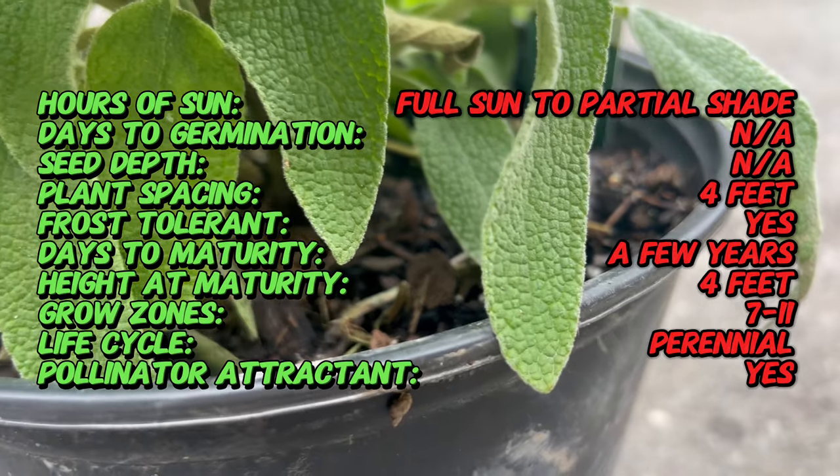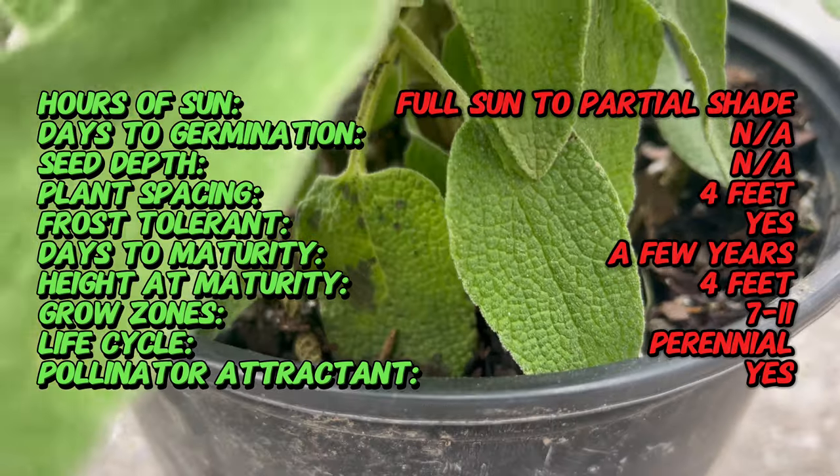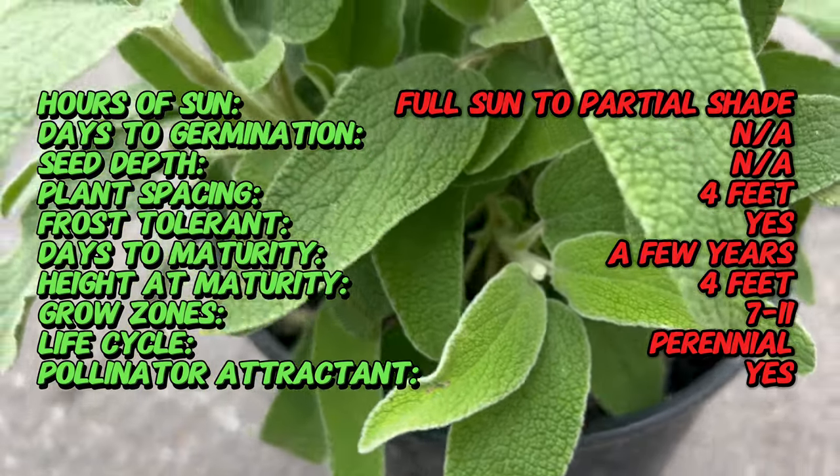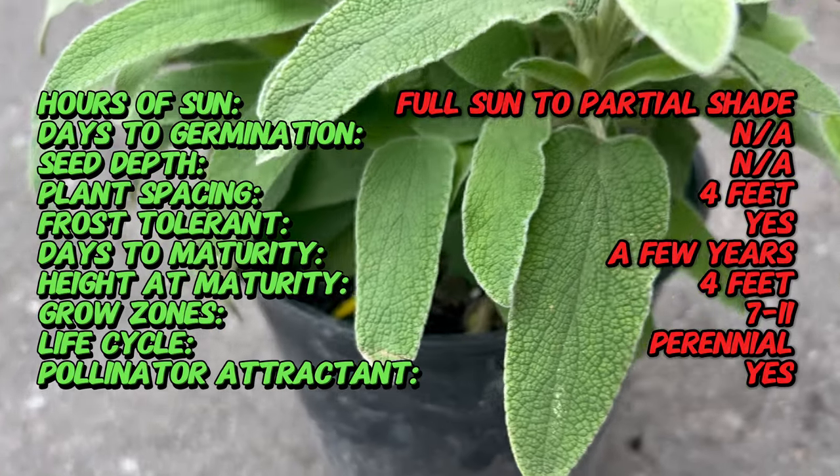Jerusalem Sage is characterized by its woody stems, gray-green foliage, and whorls of hooded yellow flowers arranged in tiers along the stems. The leaves are aromatic and have a slightly fuzzy texture, providing contrast and visual interest in the garden.